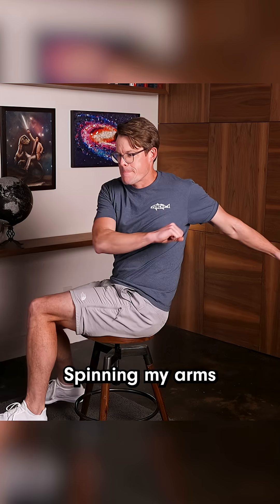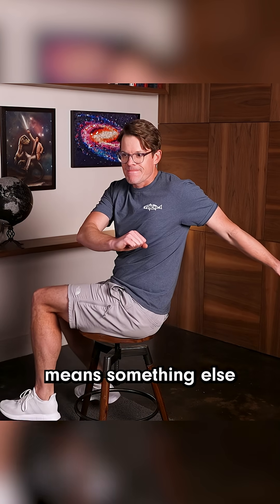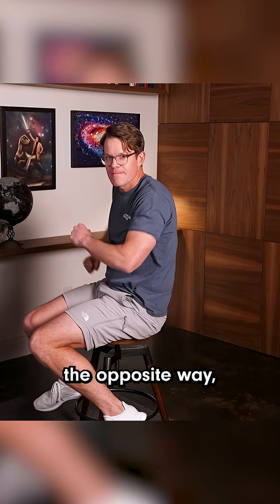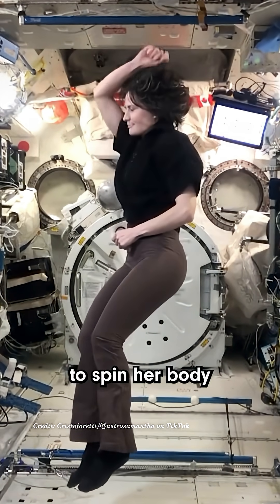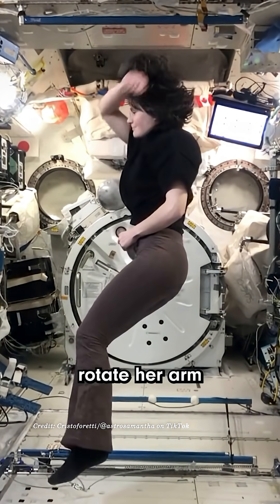You can try this for yourself in a swivel chair. Spinning my arms in one direction means something else has to spin the opposite way, and it cancels out. Now watch this astronaut in zero-g. To spin her body one way, she has to rotate her arm in the opposite direction.